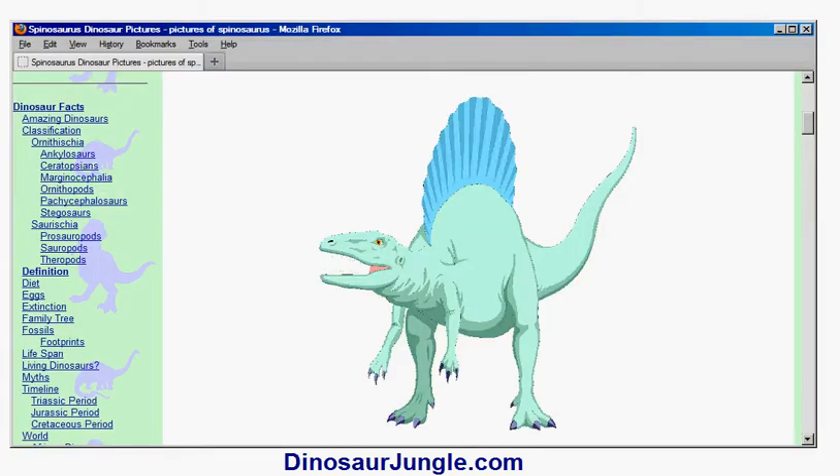In this video I'm going to talk about Spinosaurus, which is a dinosaur that lived in the Cretaceous period, between about 95 and 70 million years ago. It lived in North Africa.